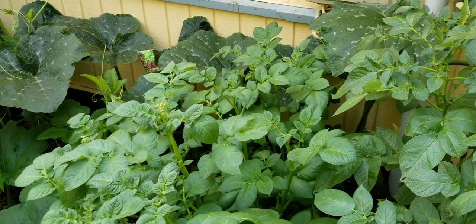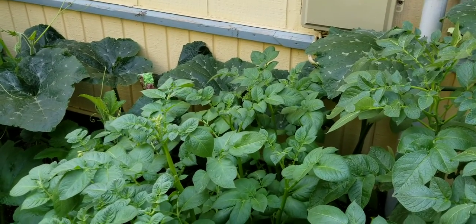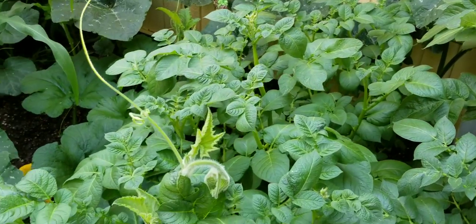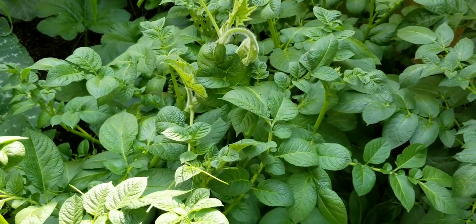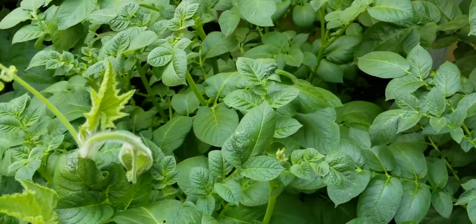I have climbed into the garden now. I'm in the section with the corn and the Tahitian squash and I'm getting ready to show you the Tahitian squash, but I first wanted to show you the gold potatoes that I planted from the bag of organic potatoes that I picked up from Walmart in the organic section.